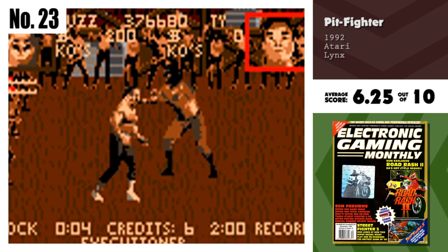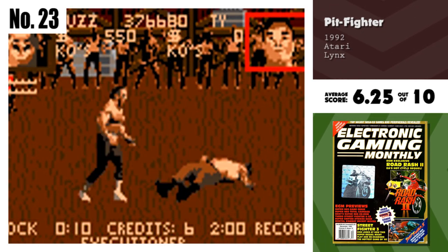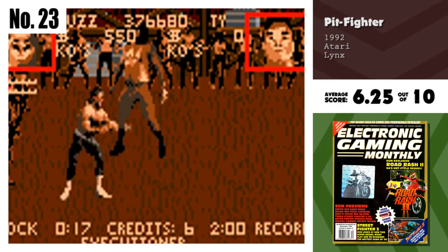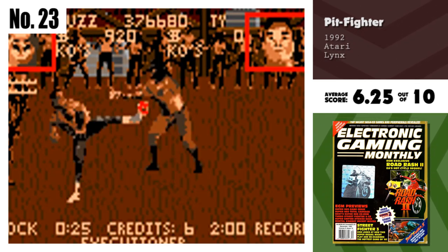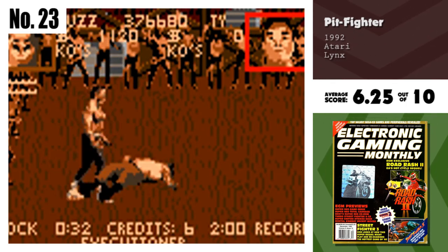Number 23, Pit Fighter. Having been on virtually all systems, the Lynx version, when compared to the rest, actually comes out looking pretty good. While the animation is somewhat choppy, the game does play fairly well. The graphics are nothing to write home about, but if you have a Lynx, then this game is worth getting.